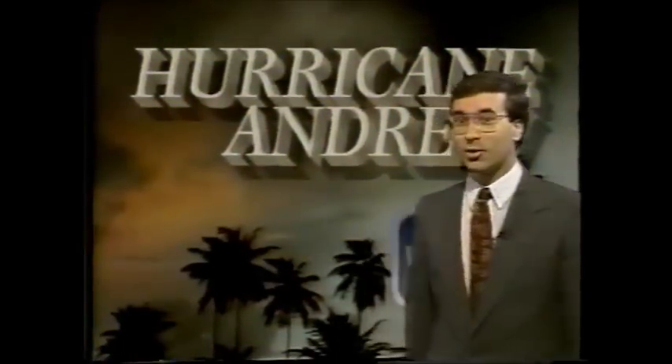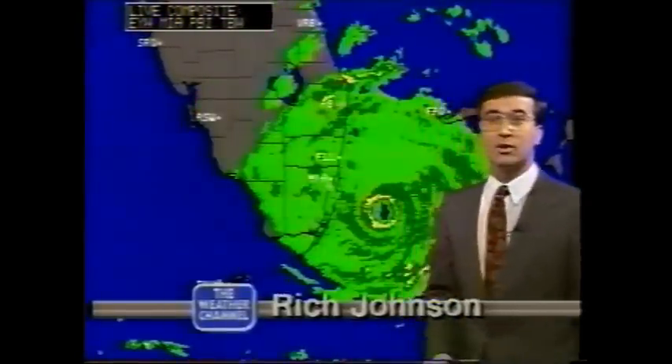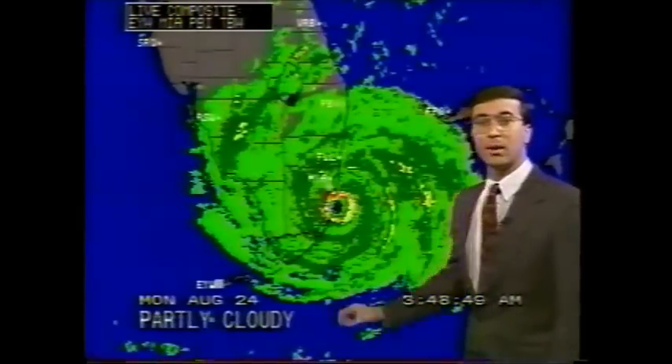The latest radar is showing intense rain and extremely high winds making their way right on through Biscayne Bay. It seems like the hardest hit area from Hurricane Andrew will be south Miami down to around Florida City.